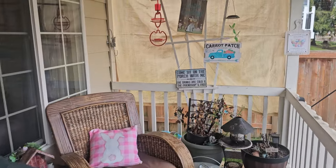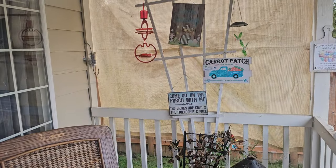I'm going to do a video on my porch and my house for Easter.